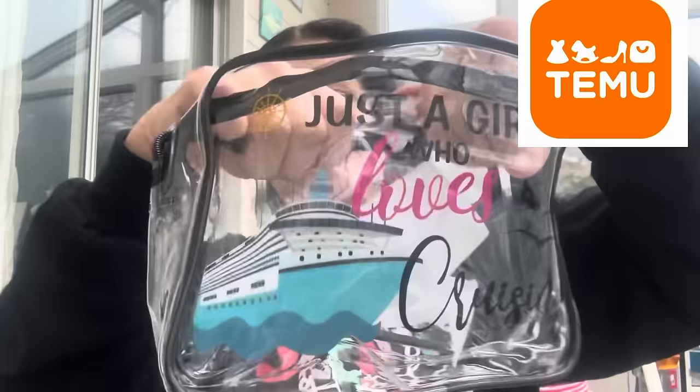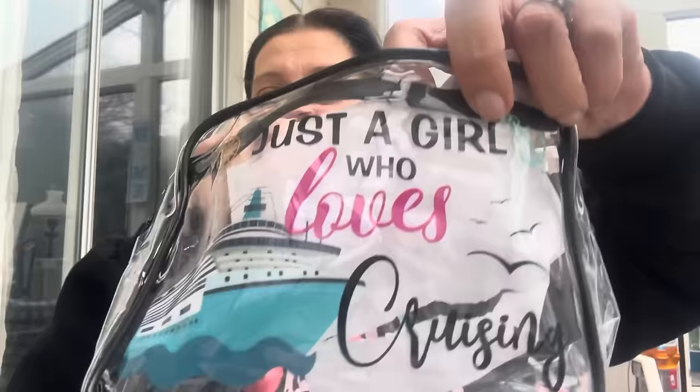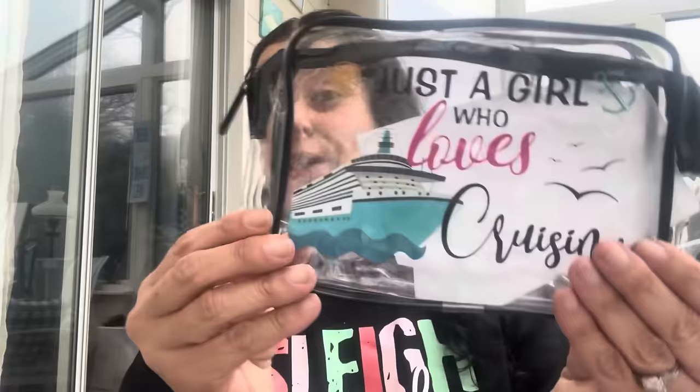The next item I accidentally ordered two of, and it's a Christmas present so my friend will be getting two of them. They have several different designs, but this is a clear makeup travel bag — rectangular with a zipper. It says 'just a girl who loves cruising,' and they had other cruising-themed ones also. That is for a friend of mine who loves to cruise. Now she can put all her stuff in them.